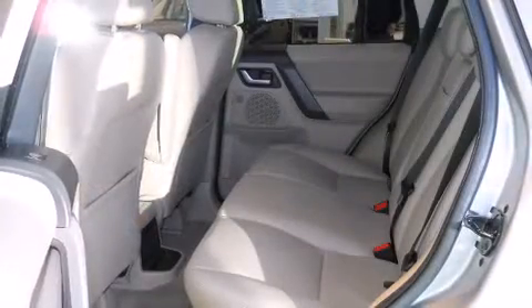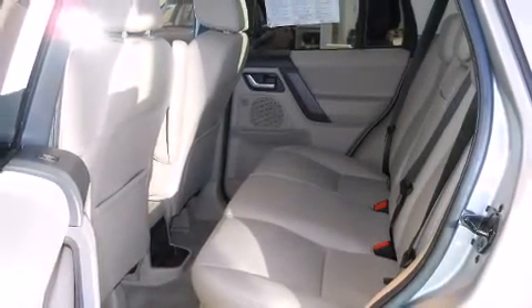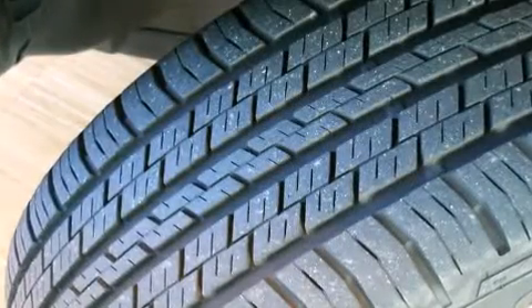Top features include rain-sensing wipers, a leather steering wheel, a power seat, an outside temperature display, power moonroof, remote keyless entry, and one-touch window functionality.